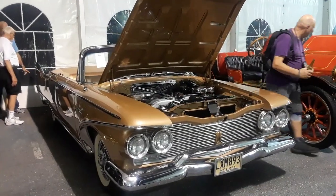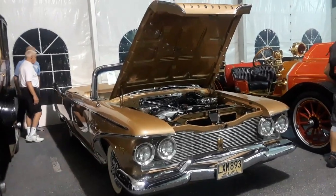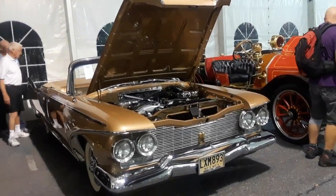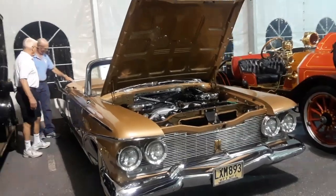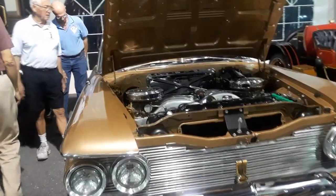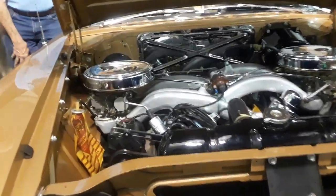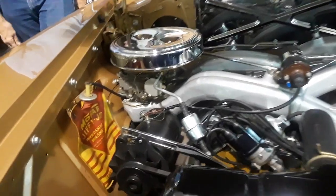This is Pam from NortheastWheelsEvents.com at the 2018 RM Sotheby's auction in Hershey, PA. We're checking out this 1960 Sport Fury. This is just a beautiful car. Keep this in mind — this thing has 22,000 original miles on it.